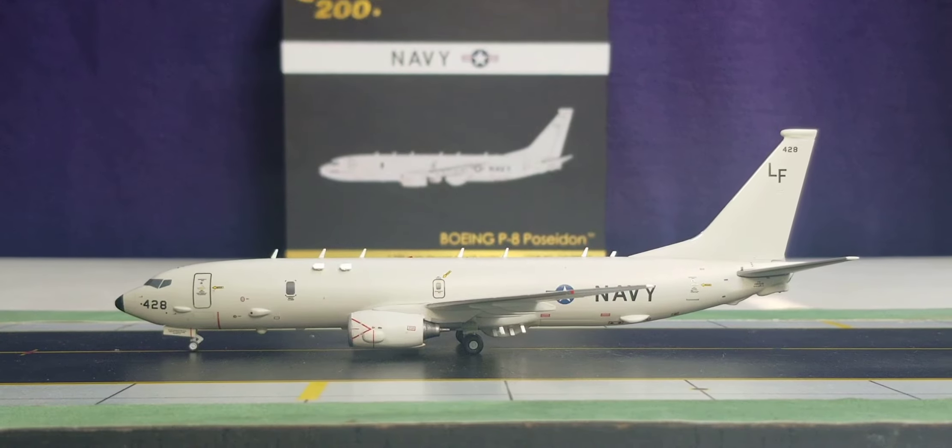With all that information out of the way, here is the actual model out of the packaging box. There it is — the Gemini Jets United States Navy Boeing P-8 Poseidon military aircraft in a 1:200 scale model. Allow me to share some information about the United States Navy Boeing P-8 Poseidon military aircraft and how it became part of their fleet.